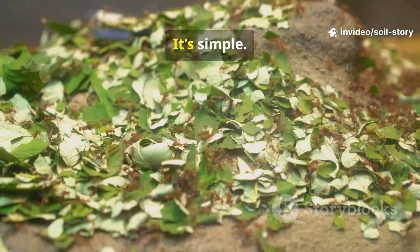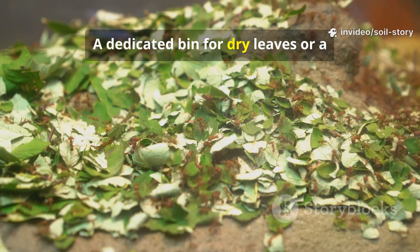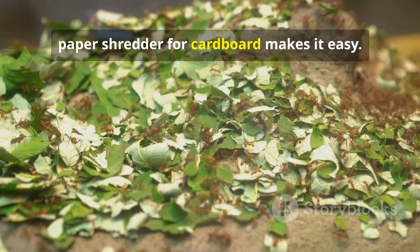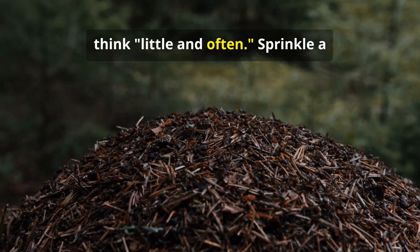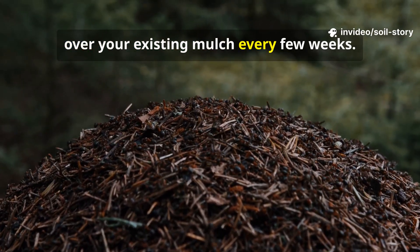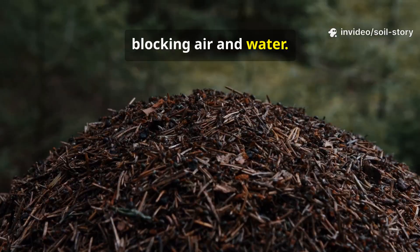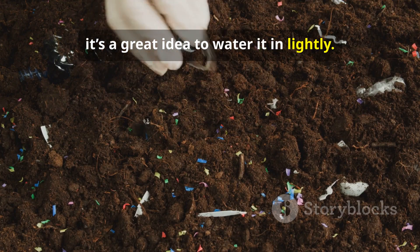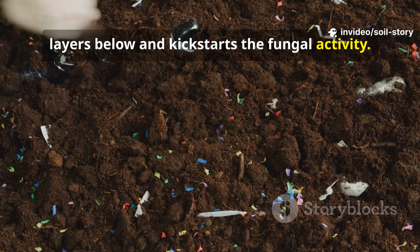So how do you build it? It's simple. Start by collecting your materials — a dedicated bin for dry leaves or a paper shredder for cardboard makes it easy. When you apply it, think little and often. Sprinkle a thin layer, no more than half an inch, over your existing mulch every few weeks. This prevents it from matting down and blocking air and water. After applying, it's a great idea to water it in lightly. This helps it make contact with the layers below and kickstarts the fungal activity.